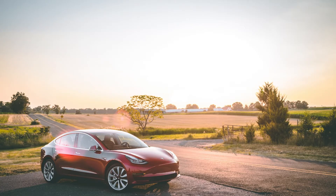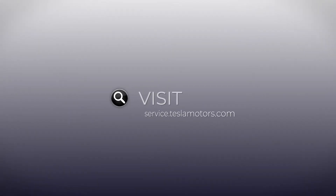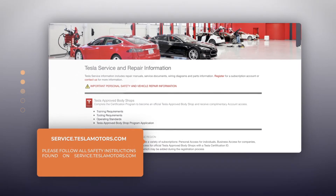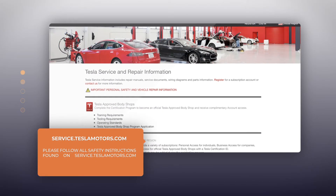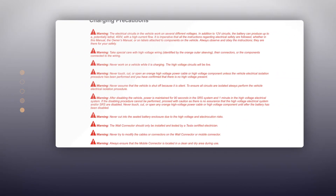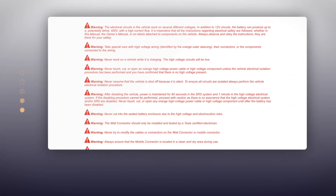As a leader in the electric vehicle market, Tesla lists each service procedure on service.teslamotors.com with a specific safety instruction. Specifically, the automaker states that it's imperative that all the instructions regarding electrical safety are followed, whether in the repair manual, the owner's manual, or on labels attached to components on the vehicle. Always observe and obey the instructions — they're there for your safety.